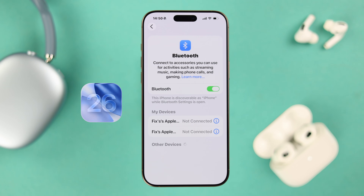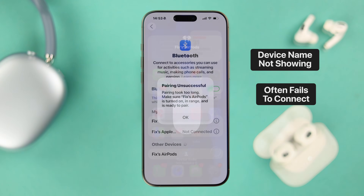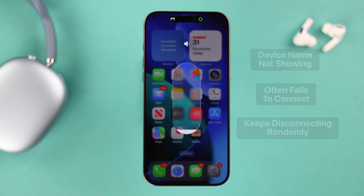Did the iOS 26 update cause some Bluetooth issues with your iPhone? Like the device name is not showing up, it often fails to connect, or even if it does it keeps disconnecting or dropping randomly. Let's go ahead and quickly get your Bluetooth connection up and running.